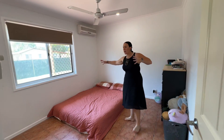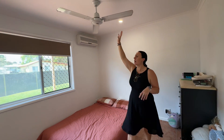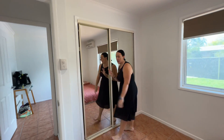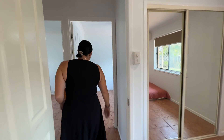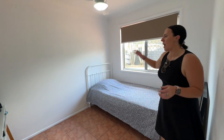In bedroom number two you can see that we are generously spaced in here. We've got the split system aircon up top as well as a ceiling fan, updated blinds, and double mirrored built-ins over here as well. You can see that they are tucked back into the room so there's still heaps of area.